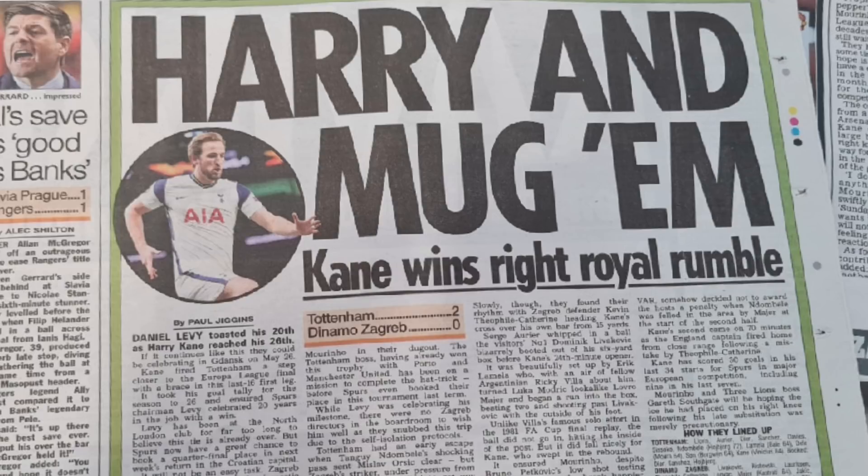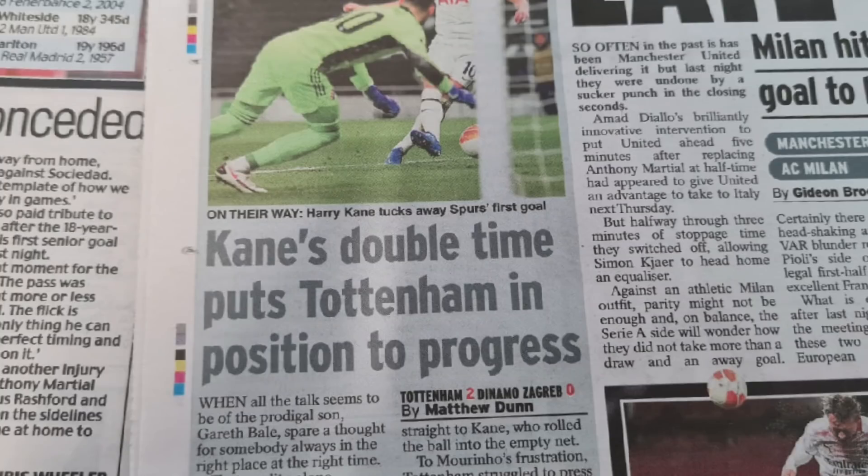From the Daily Express: 'Kane's double time puts Tottenham in position to progress.' I do agree with the player ratings here. Hugo Lloris 6, Serge Aurier 7 - and rightly so - Sanchez 6, Eric Dier 6, Ben Davies 6, Sissoko 6, Ndombele 7, Hojbjerg sub 6, Dele Alli 6, Lucas Moura sub 6, Erik Lamela 7, Gareth Bale sub 6, Heung-min Son 6, Steven Bergwijn sub 6, Harry Kane 8 star man of course.